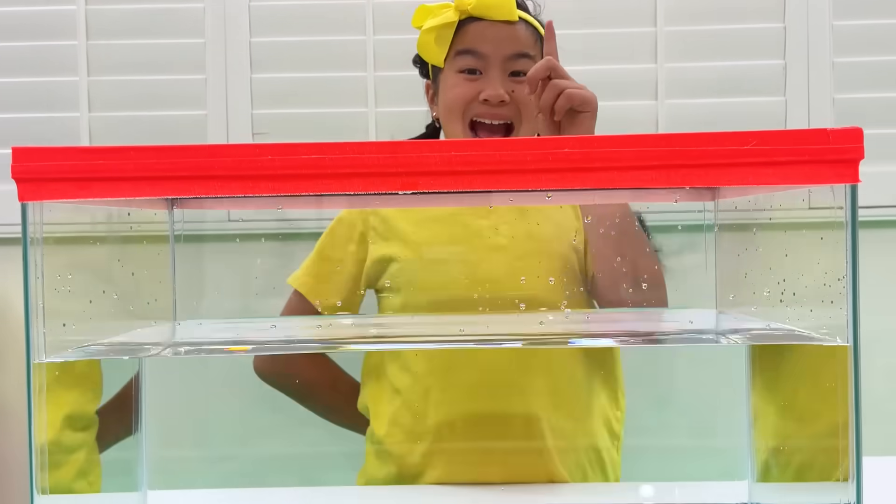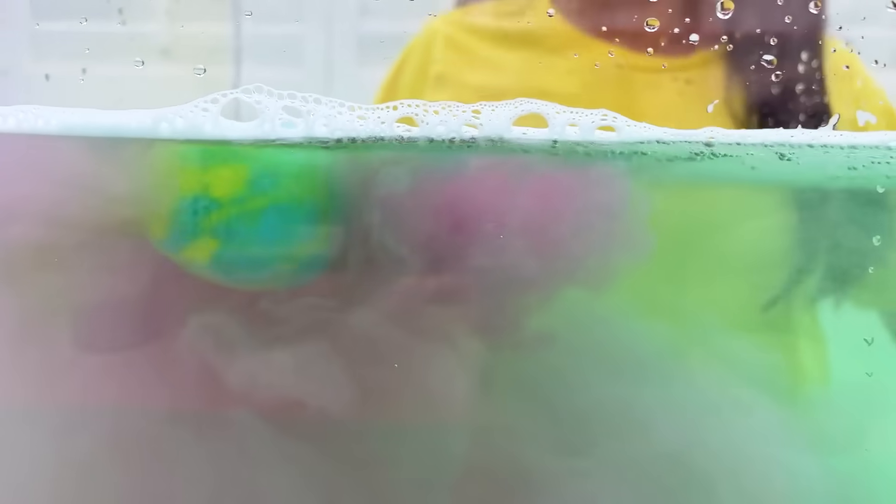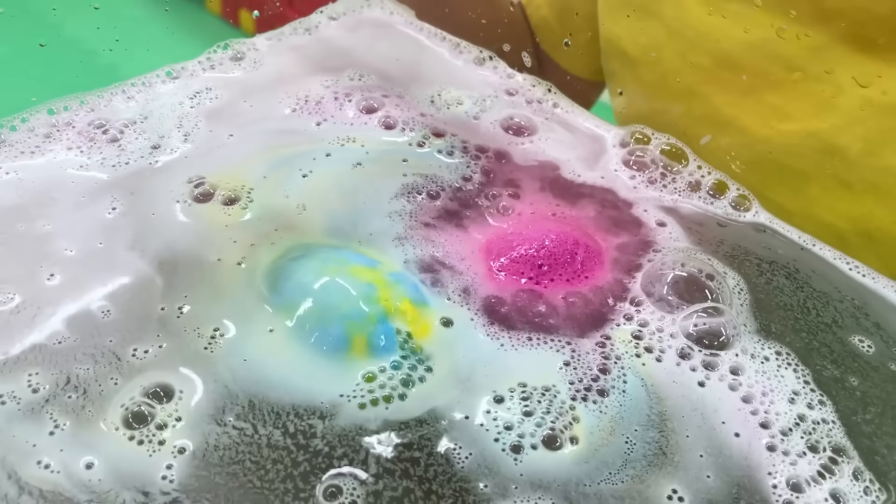Wow, this is so cool! Cool! Ooh, so cool! Another one! Yellow, green and pink. Look at all those colors! Wow!